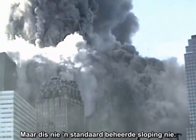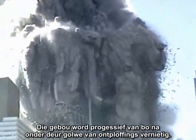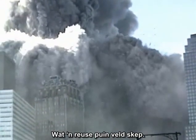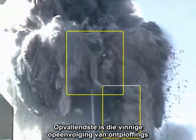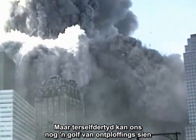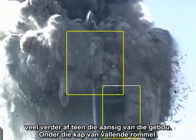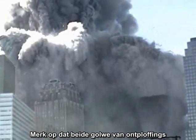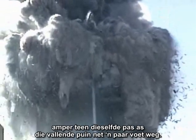However, this is not a standard controlled demolition. The building is being progressively destroyed from the top down by waves of explosions, creating a huge debris field. The destruction is in waves, not just in one wave. Most obvious is a rapid sequence of explosions near the visible corner of the building. But simultaneously we can see another wave of explosions much further down the face of the building under the canopy of falling debris. Notice that both waves of explosions progressed down the face of the building, nearly keeping pace with the falling debris just a few feet away.